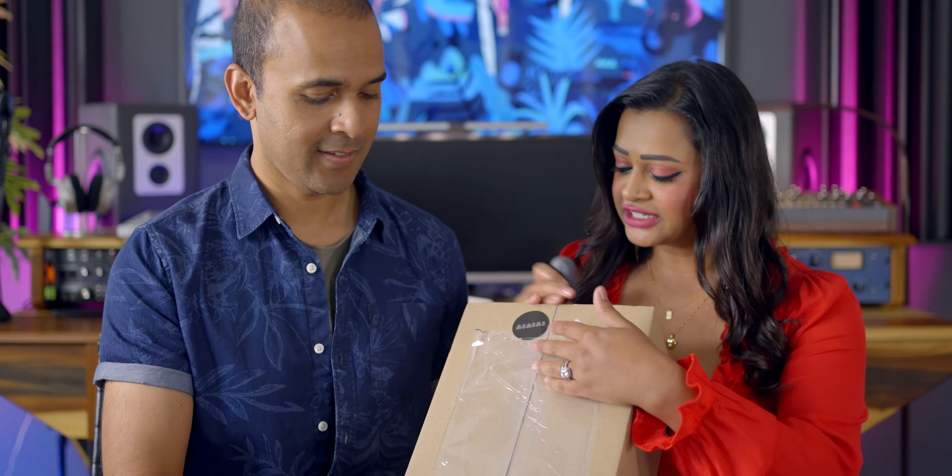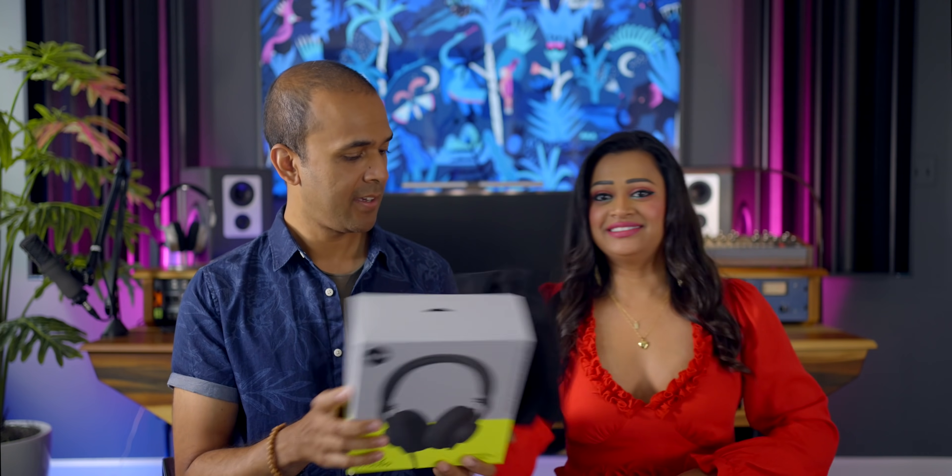There's a sticker on the box. The brand name appears to be written as AI AI AI or maybe IV IV — turns out it's AIAIAI. More headphones! This is exciting. 'Earth sounds' — the host notes that their name means Earth.